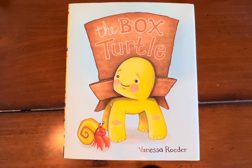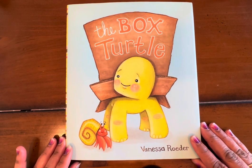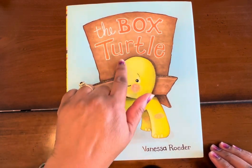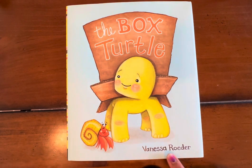Now let's travel into the far away land of make-believe and tonight's book is The Box Turtle by Vanessa Rodier.